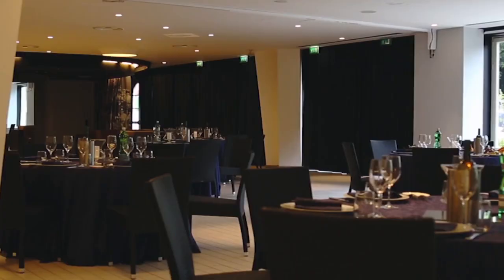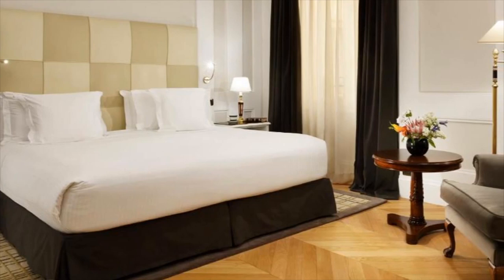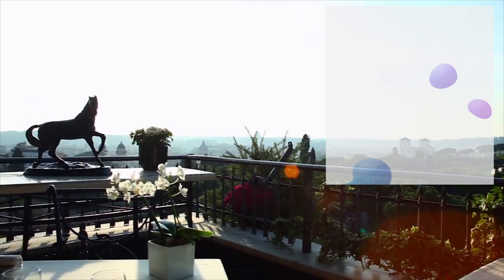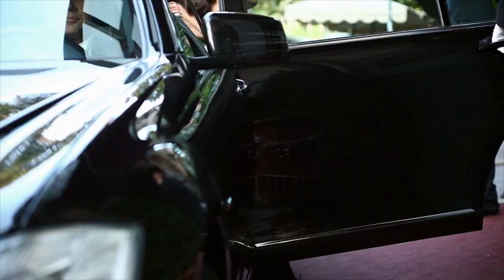At number three, we have Hotel Splendide Royal, a luxurious five-star hotel in Rome City Center. Featuring elegant rooms and suites tastefully decorated with modern amenities and classic furnishings. With a rooftop terrace boasting an exceptional view of the city, a renowned restaurant, stylish bar, and fitness center, guests have access to impeccable service and luxurious accommodations.